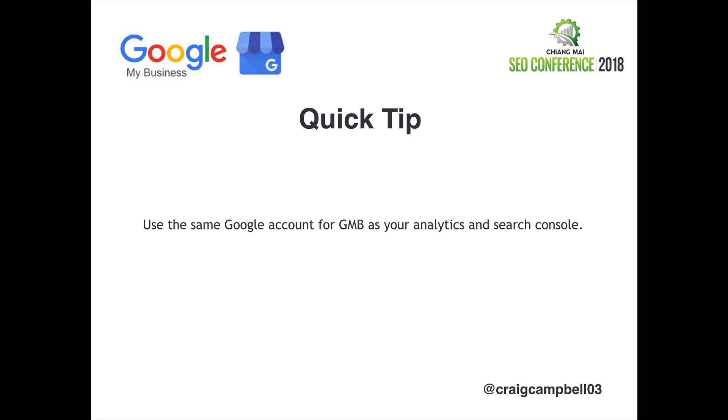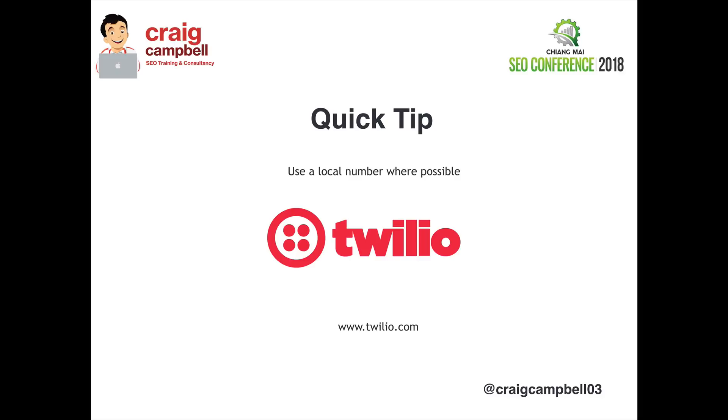A quick tip: you want to use the same Google account for your Google My Business as you have for Google Analytics and Search Console. You also want to use a local number where possible. You can use a website like twilio.com and get a local number for a few bucks. There are loads of other services out there — Twilio is just one that I personally use.